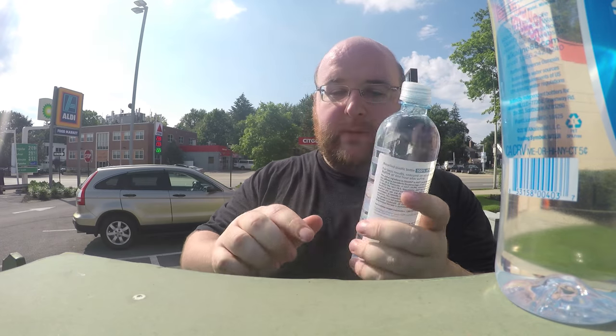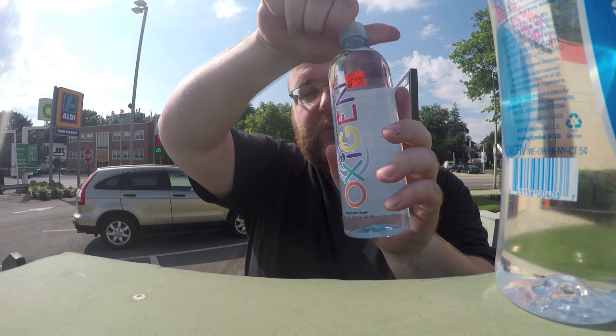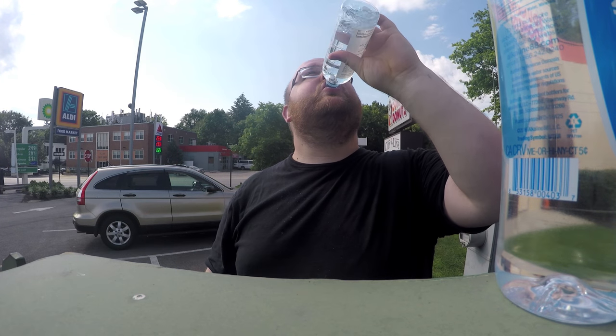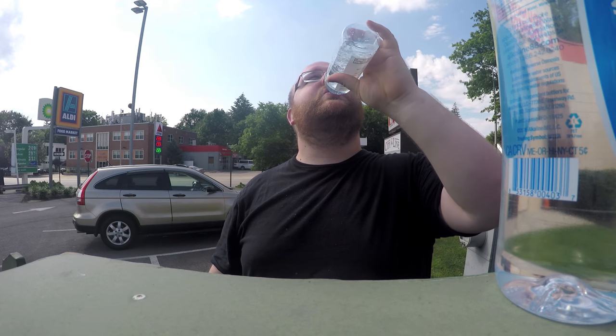Opening up and starting the comparison. This one says it's infused with oxygen — it's a nice thick bottle. There's a little bit of a plasticky taste to it.